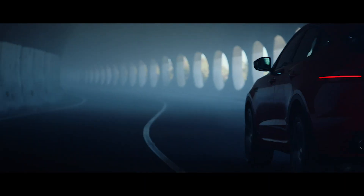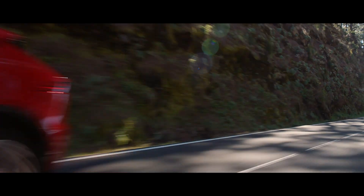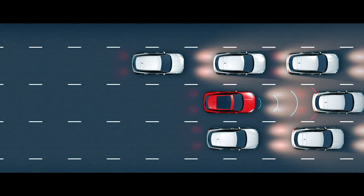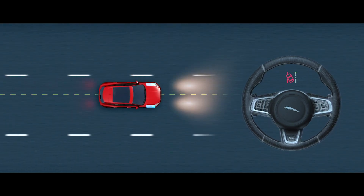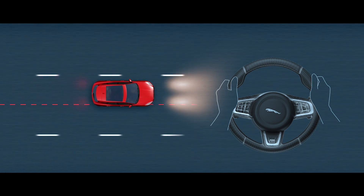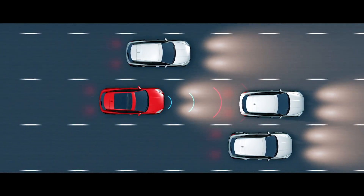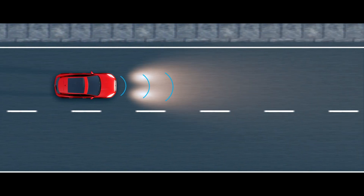The E-Pace features emergency braking as standard, which can automatically apply the brakes when a collision risk is detected. Lane Keep Assist can apply corrective torque to the steering wheel if the vehicle unintentionally drifts out of its lane. Driver Condition Monitor keeps an eye on the driver for signs of drowsiness and warns when it thinks a break is required. The Drive Pack offers intelligent adaptive cruise control with Queue Assist, keeping a safe distance from the car in front and pulling away from a standstill in stop-start traffic.